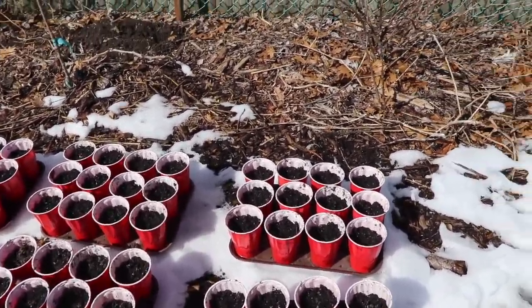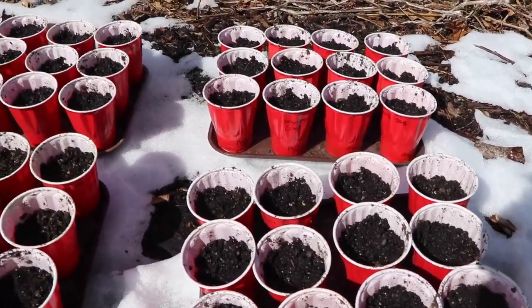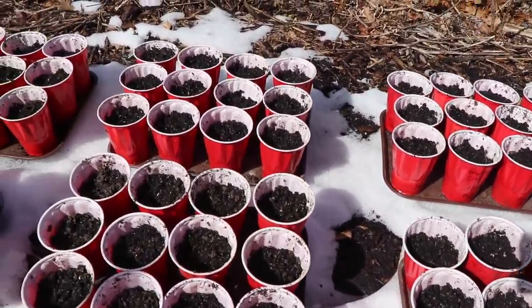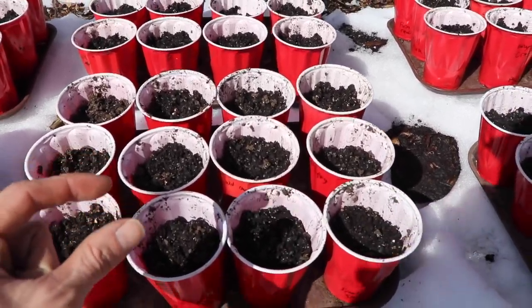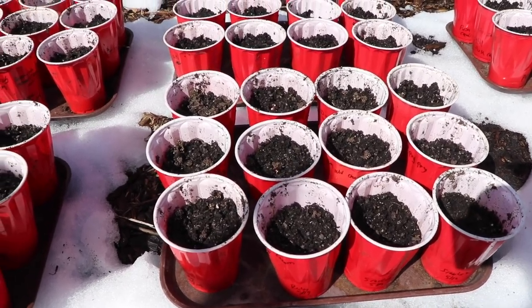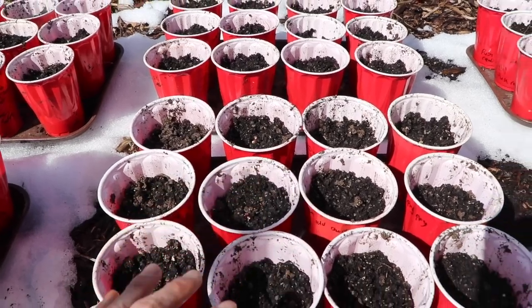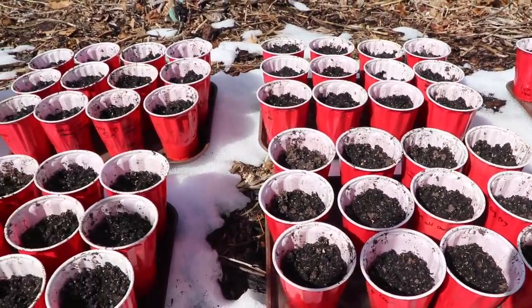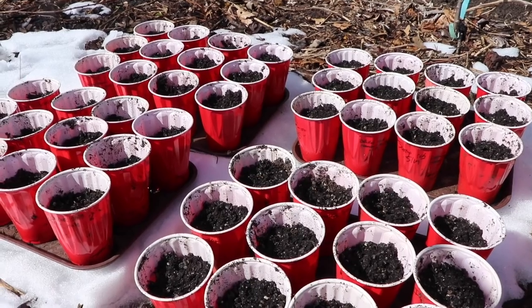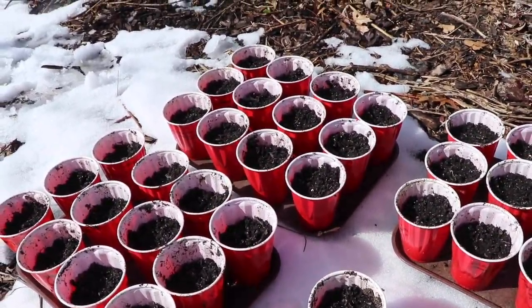I'm going to step back outside and show you the seeds that I planted the other day — the ones I had on the heating mat. One of you mentioned in the comments that brassicas really don't need that warm of temperatures in order to sprout, and you're absolutely right, they don't. But the reason I was working on the heating mat is more for getting that area ready for when I have to plant my tomatoes and peppers, because they do like warmer temperatures to sprout. And with the brassicas, using the heating mat allows for a more consistent temperature and a more even sprouting.